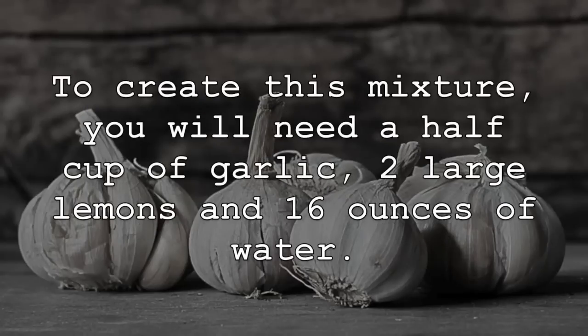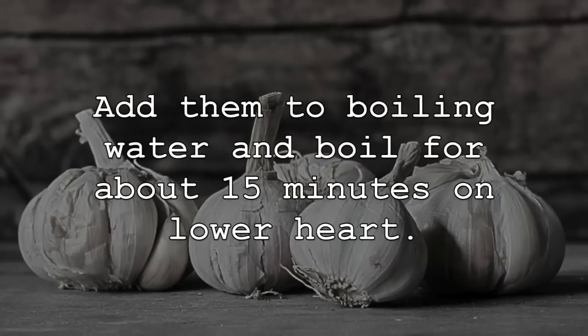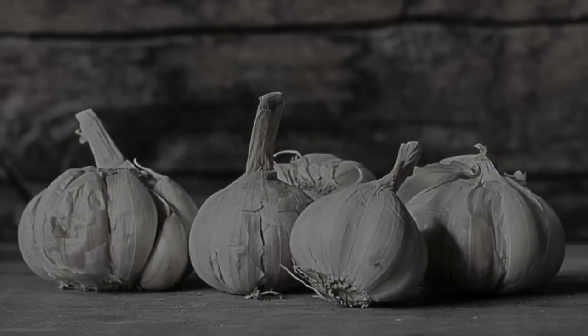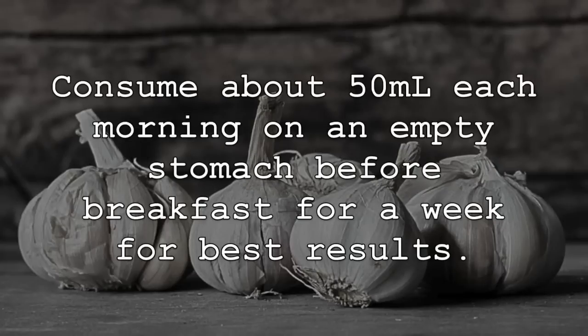To create this mixture, you will need a half cup of garlic, two large lemons, and 16 ounces of water. First, chop the lemons and garlic finely once washed. Add them to boiling water and boil for about 15 minutes on lower heat. Once this time has passed, remove from heat and let the mixture cool, then store the liquid in a glass jar. Consume about 50ml each morning on an empty stomach before breakfast for a week for best results.